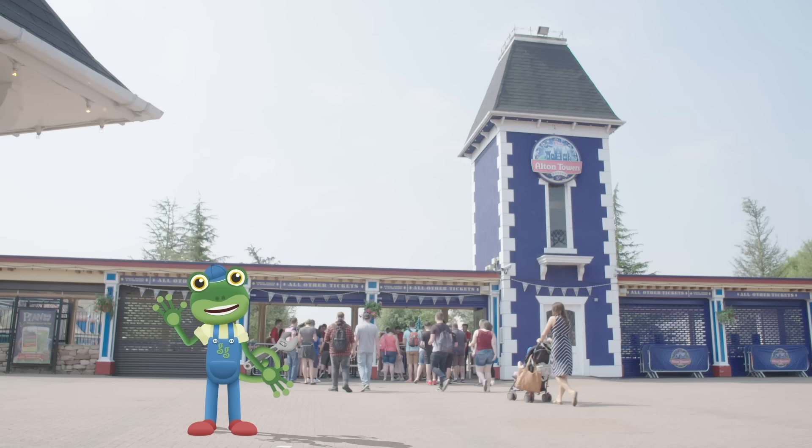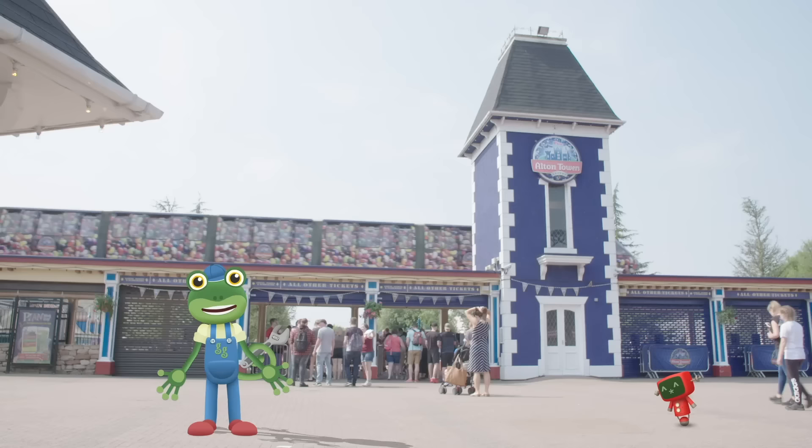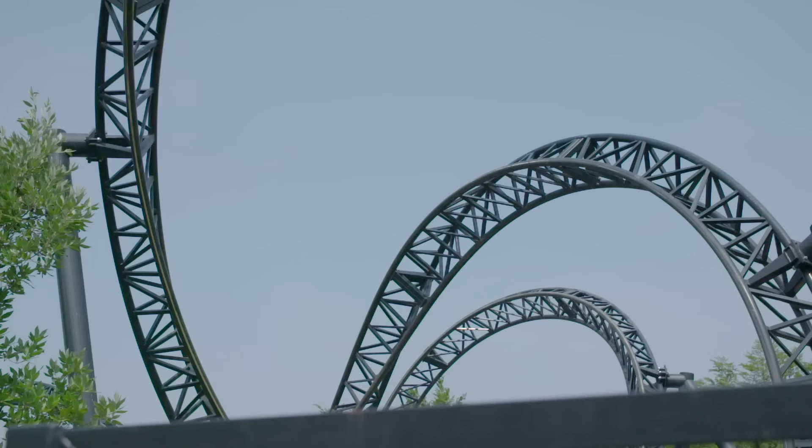Hello everyone! I'm here today at Alton Towers Resort! I'm going to have a ride on some amazing roller coasters and learn all about how they work! Roller coasters are designed for one thing – fun!